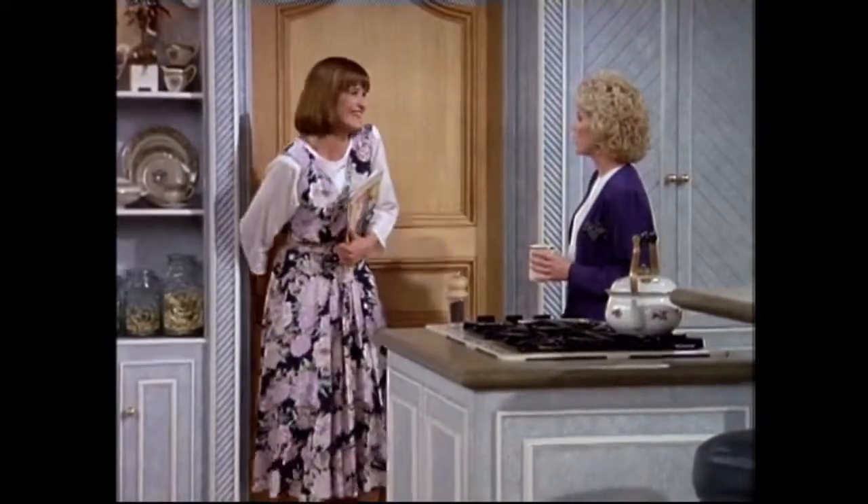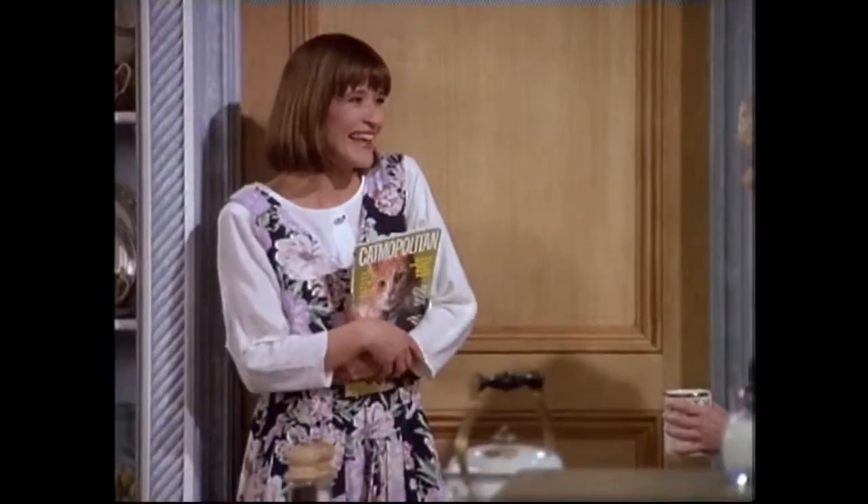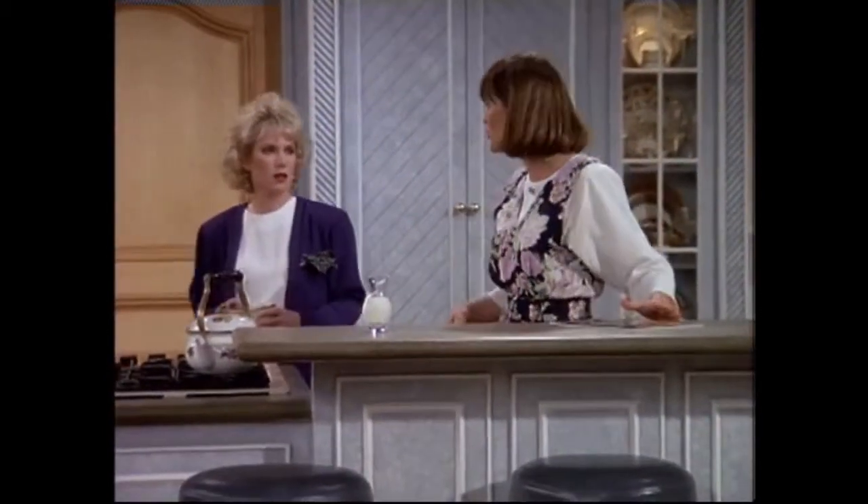Oh, no, you can't go in there. Why not? My cat's using it. Your cat is using our bathroom? Yeah, I bought this book that says how you can forever eliminate unsightly litter boxes with their offensive odors.